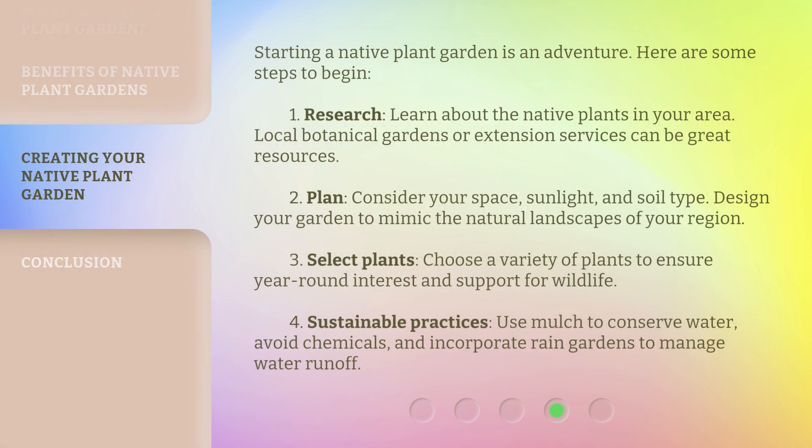Starting a native plant garden is an adventure. Here are some steps to begin. 1. Research: learn about the native plants in your area — local botanical gardens or extension services can be great resources. 2. Plan: consider your space, sunlight, and soil type, and design your garden to mimic the natural landscapes of your region. 3. Select plants: choose a variety of plants to ensure year-round interest and support for wildlife. 4. Sustainable practices: use mulch to conserve water, avoid chemicals, and incorporate rain gardens to manage water runoff.